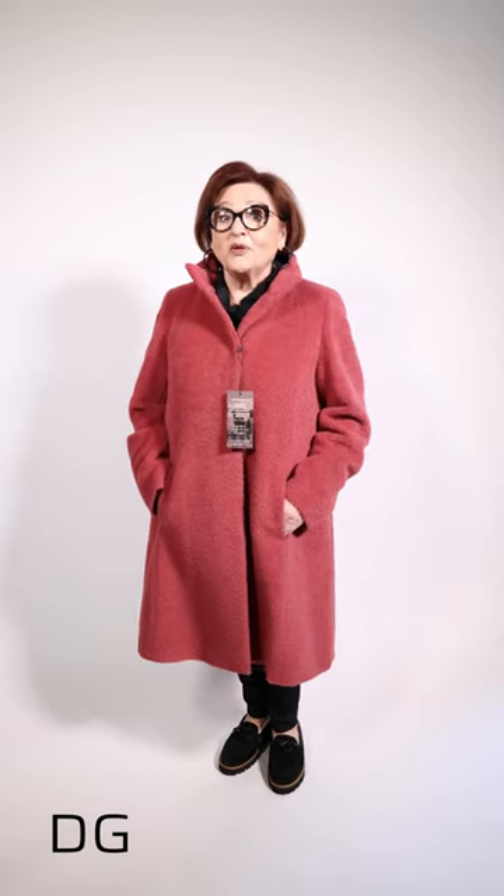Ladies, you want to watch this week's show. We're going to show the best of the best looks of Studio 49. Stay tuned.